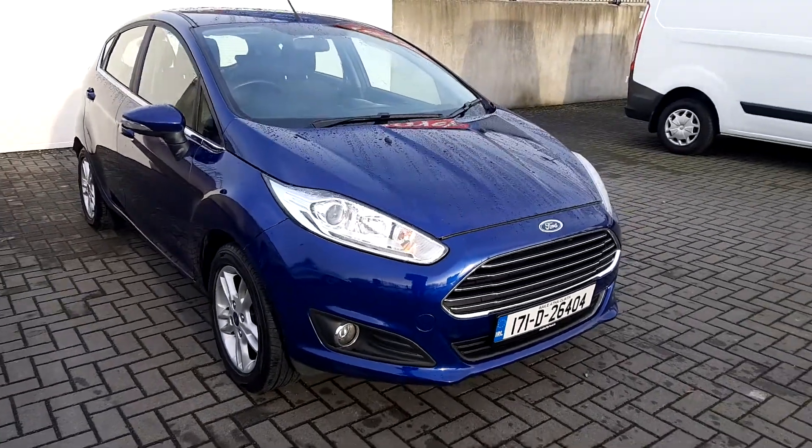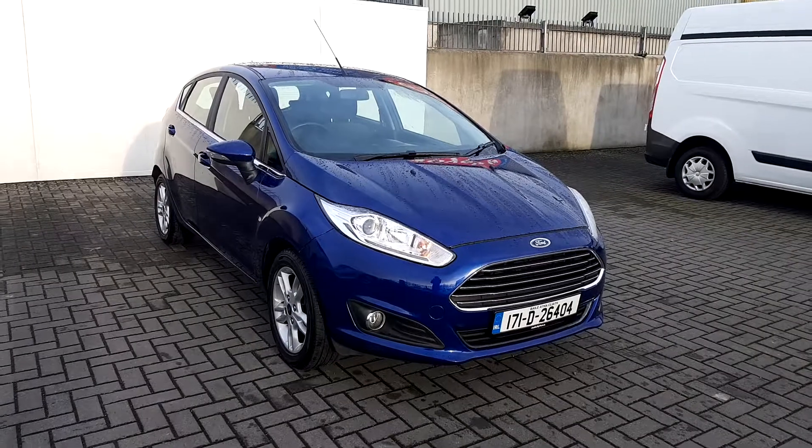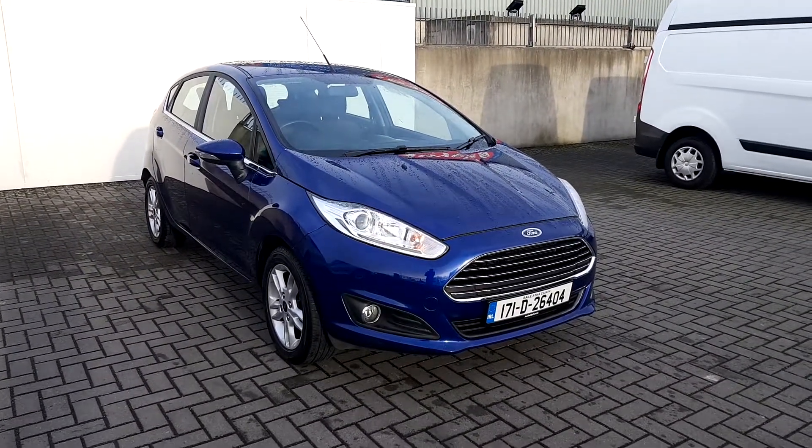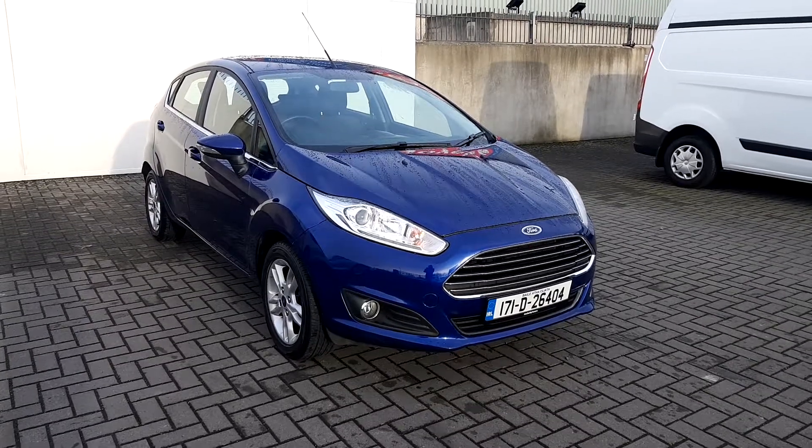Hello and welcome to Joe Duffy's online used car sales. Here today we have a 2017 Ford Fiesta ZTEC. This comes with a 1.6 petrol engine with 105 horsepower.